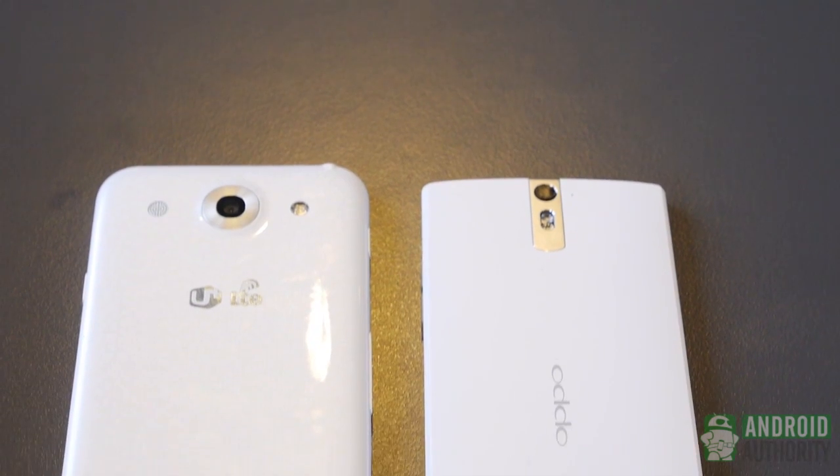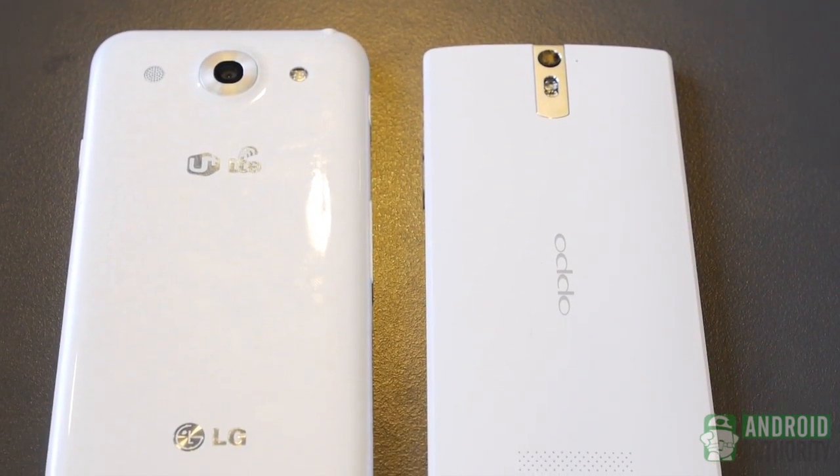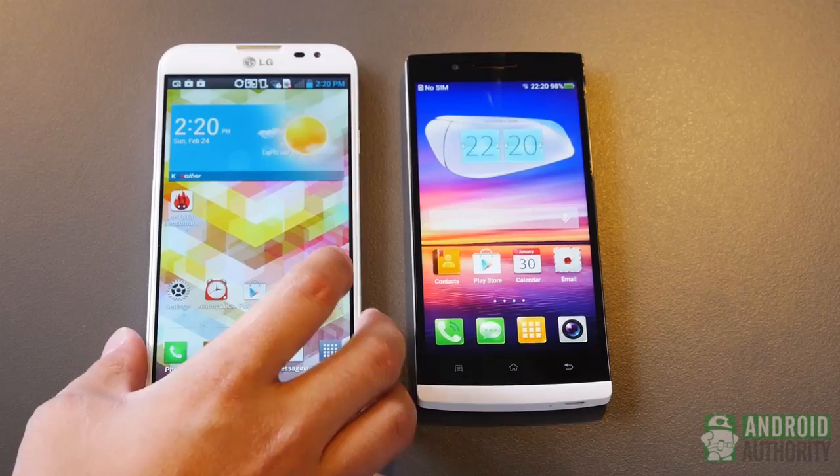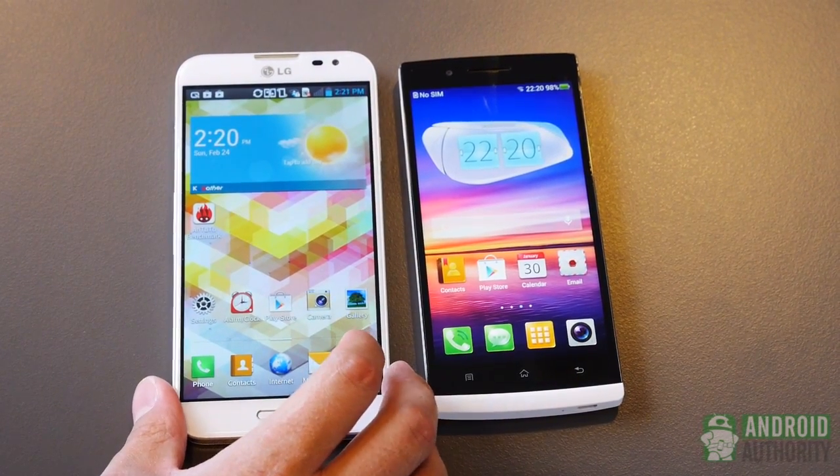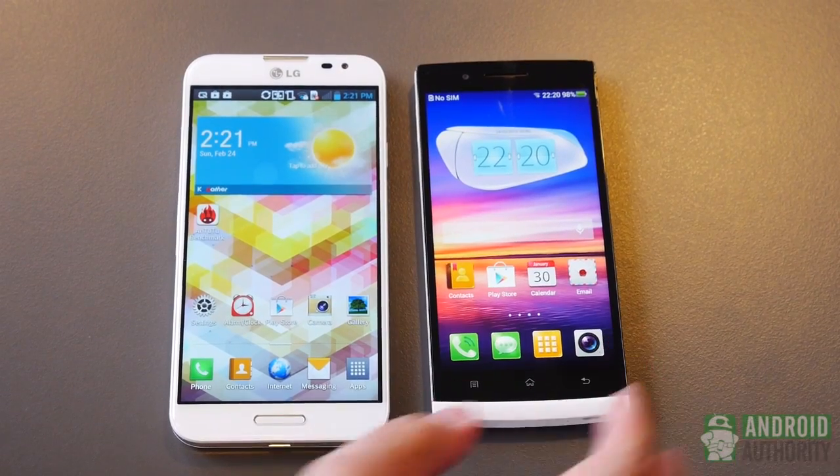It's Joshua Vergara from Android Authority. What's going on everybody? We have some Versus videos here for you. As you saw earlier, we have the LG Optimus G Pro right here — the first 5.5-inch screen phone by LG.